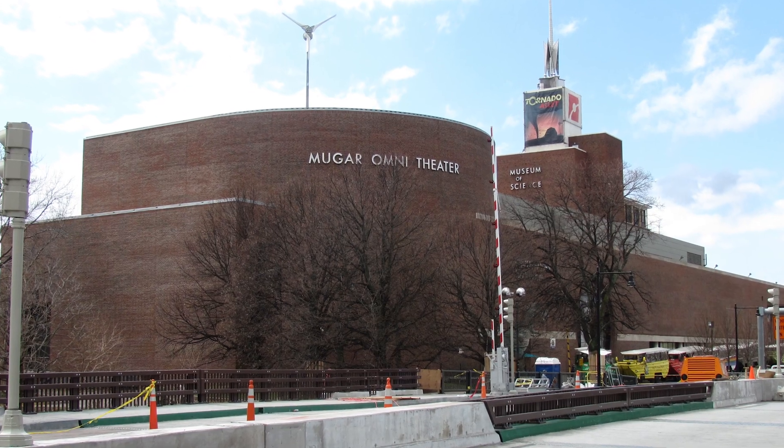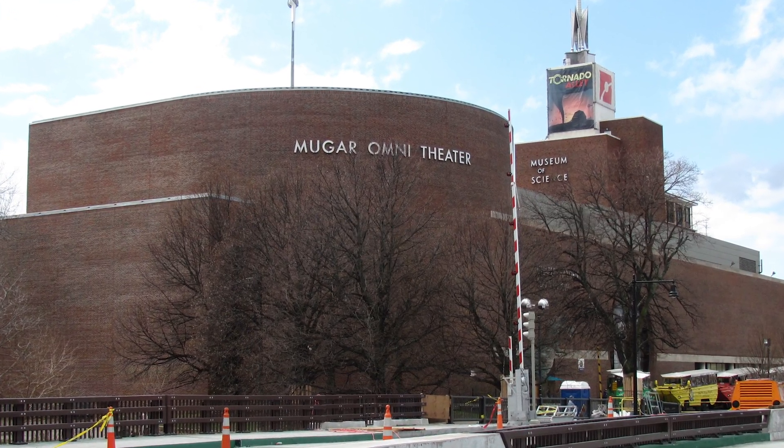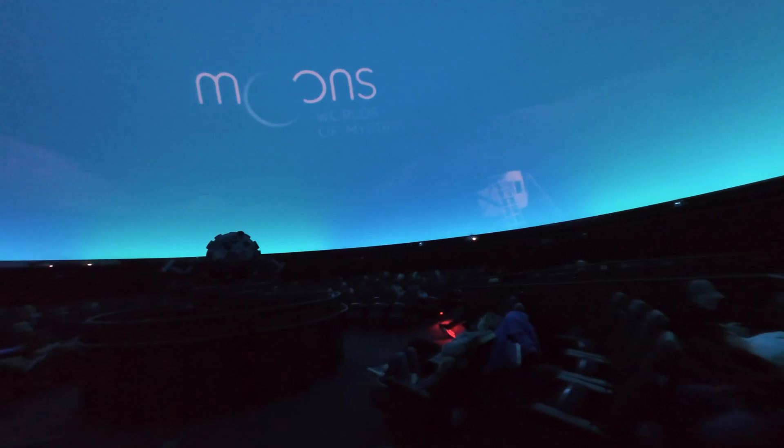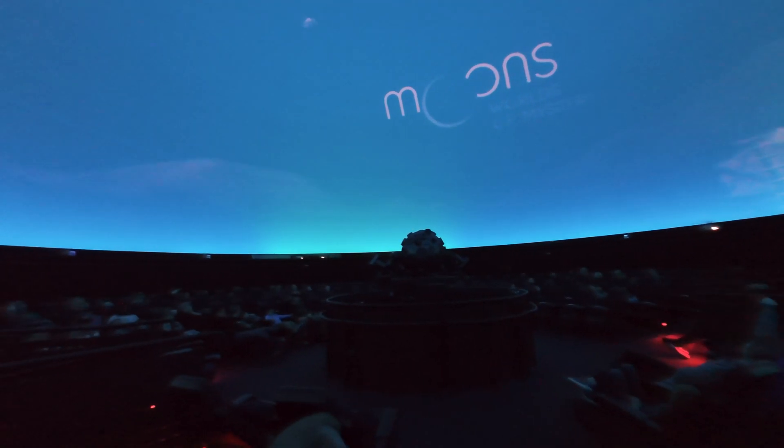The other thing I would mention is that they have one of the only domed IMAX theaters in all of the New England area, and I would check that out. We had a great time watching some wonderful IMAX movies. We also did the Planetarium. I would save some extra cash and go do those things — they really add to the experience, and my family loved them.